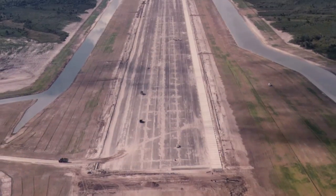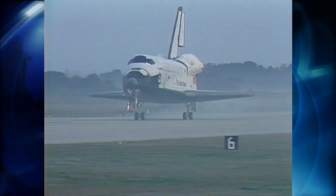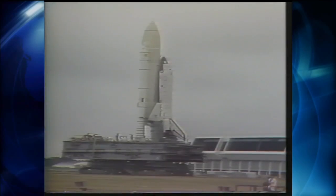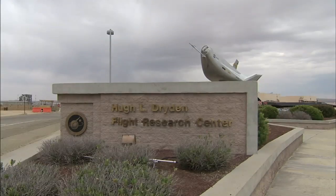Construction of Kennedy's shuttle landing facility wrapped up in 1976, but the site didn't host any shuttles until 1984. From the first shuttle mission in 1981, the primary landing site was Edwards Air Force Base, adjacent to NASA's Dryden Flight Research Center in California.